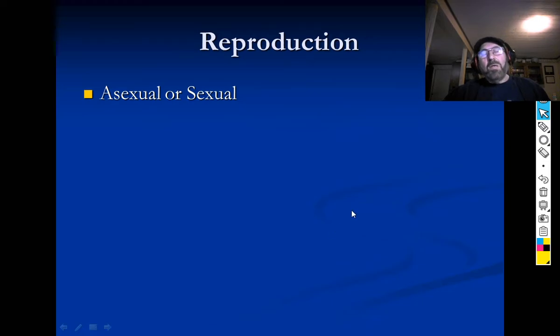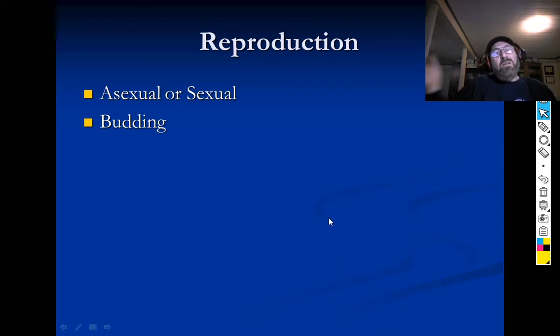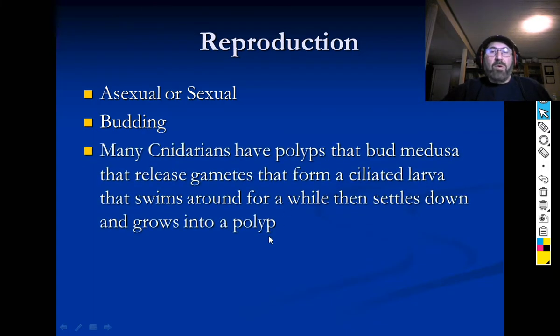As far as reproduction goes, they do both sexual and asexual reproduction. They can bud — which means they just grow a little one off the side — or they can produce sperm or eggs.